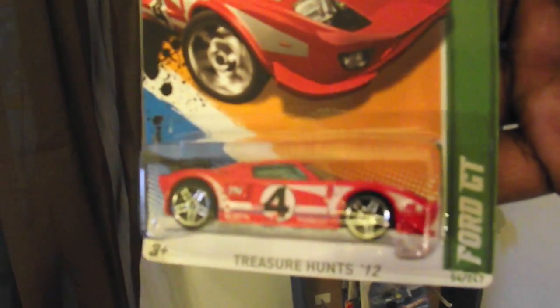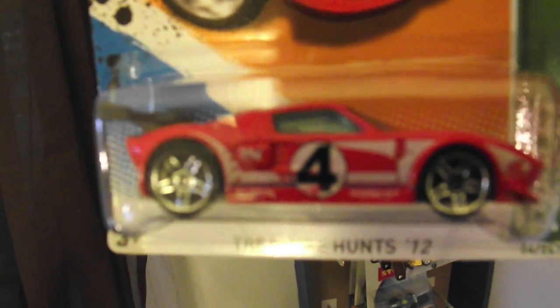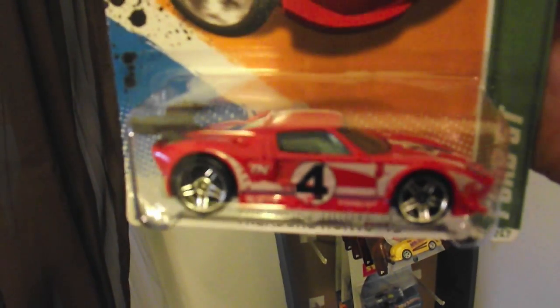Two more things I found. Extremely happy I found this — found it inside Five Below today. Found this Ford GT Treasure Hunt. It was sitting way in the back. Maybe somebody was gonna come back and get it. Only a dollar.